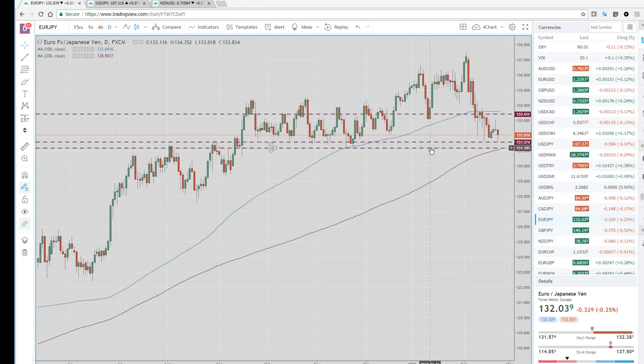What's even better confluence are these old lows here. I've had this horizontal line drawn for a long time — it's 131.17 — and if you look, the 200-day moving average is right there as well. If we can start closing under here on the hourlies intraday, I think it's extremely bearish.